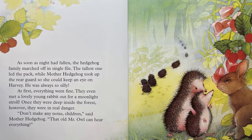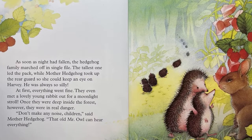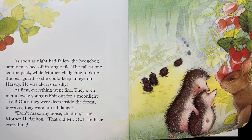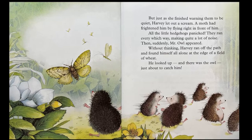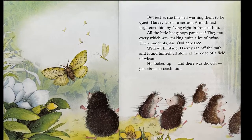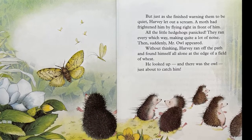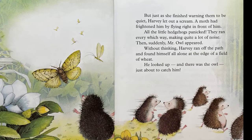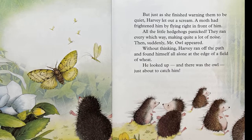"Don't make any noise, children," said their mother hedgehog. "That old Mr. Owl can hear everything." But just as she finished warning them to be quiet, Harvey let out a scream. A moth had frightened him by flying right in front of him. All the little hedgehogs panicked. They ran every which way, making quite a lot of noise.